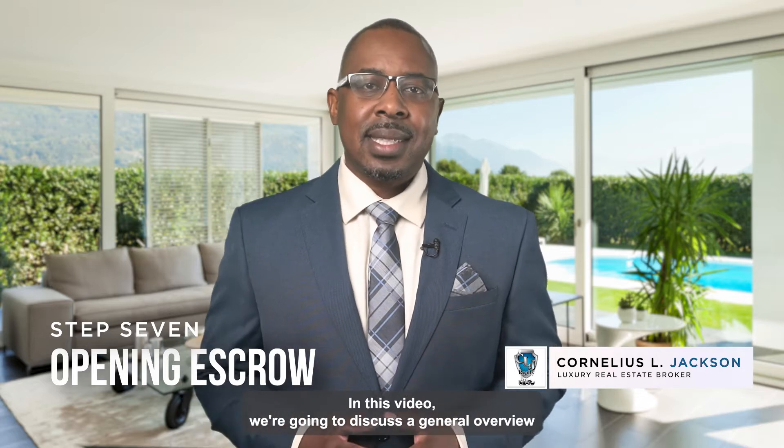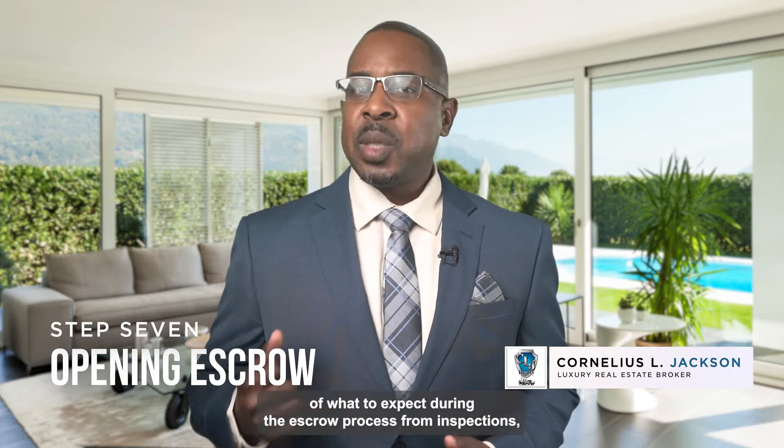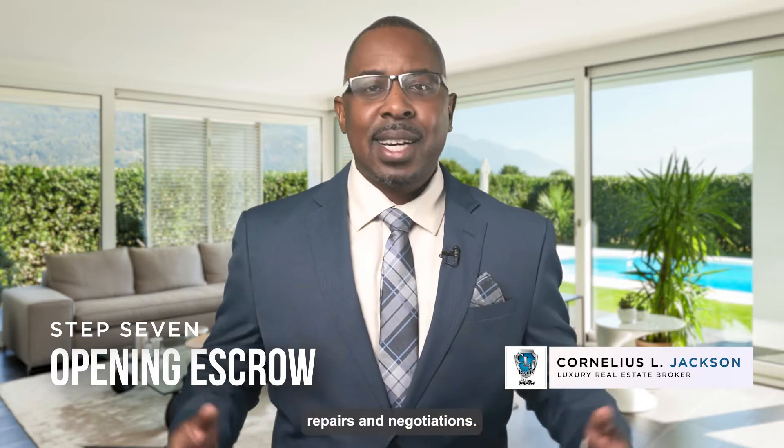Hey, it's Cornelius Sale Jackson, broker owner of CLJ Realty Group. In this video, we're going to discuss a general overview of what to expect during the escrow process, from inspections, repairs, and negotiations.